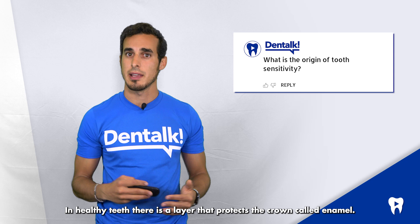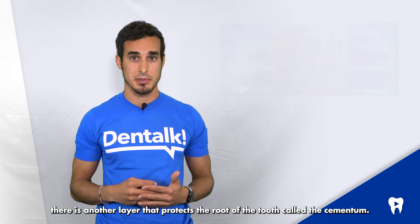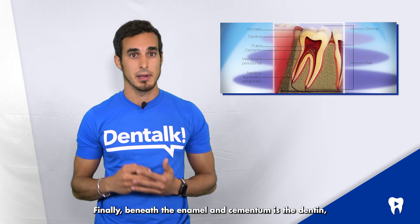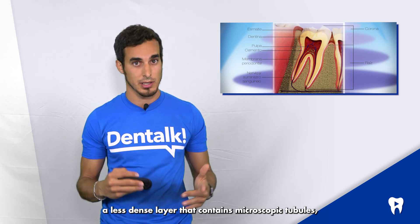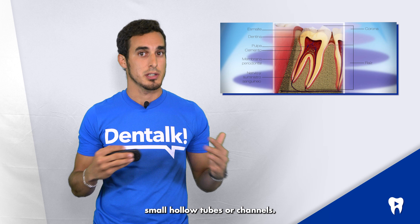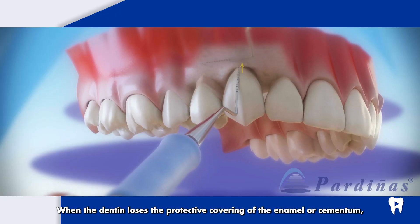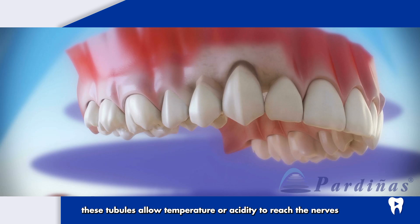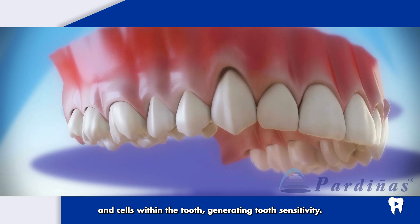In healthy teeth, there is a layer that protects the crown, called enamel. Likewise, under the gums there is another layer that protects the root of the tooth, called the cementum. Finally, beneath enamel and cementum is the dentine, a less dense layer that contains microscopic tubules — small hollow tubes or channels. When the dentine loses the protective covering of the enamel or cementum, or the gums retract leaving part of the root exposed, these tubules allow temperature or acidity to reach the nerves and cells within the tooth, generating tooth sensitivity.